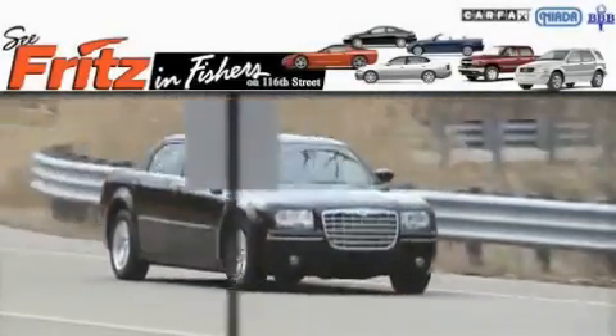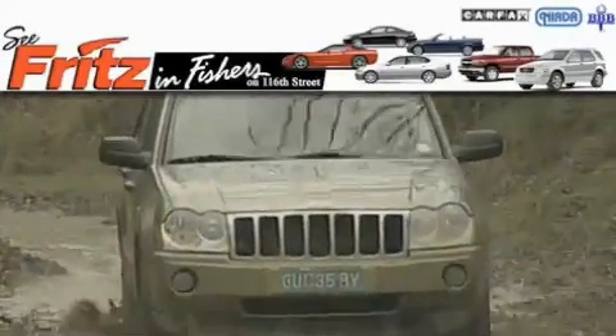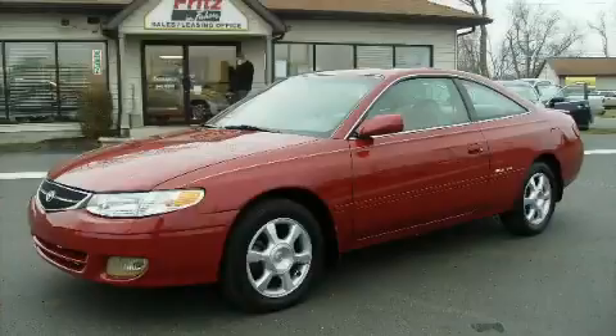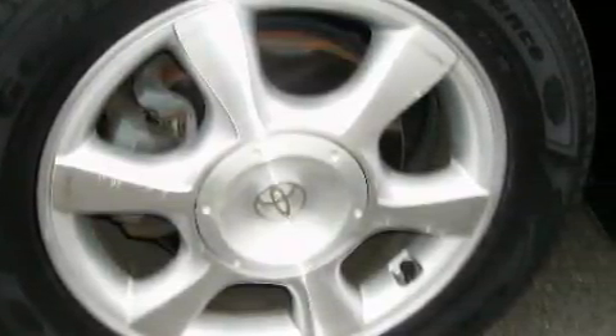Another fine vehicle offered by Fritz & Fishers. This is a 2006 GMC Yukon for when safety, size and space are of importance. The responsive 8-cylinder engine connected to a 4-speed automatic transmission is perfect for commuting or cruising.